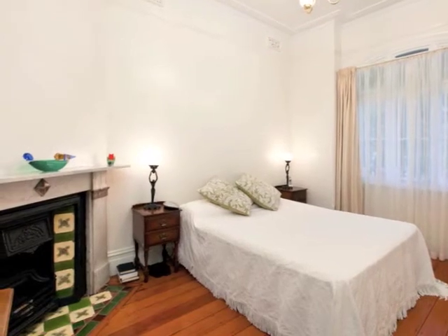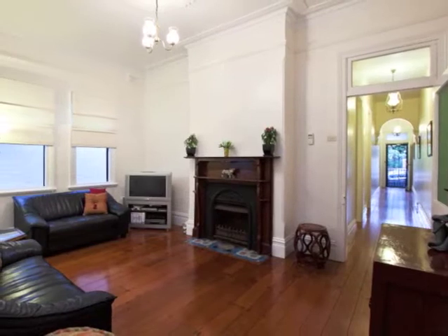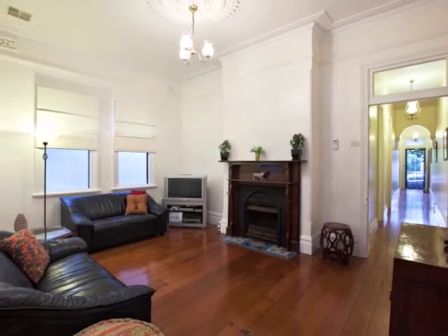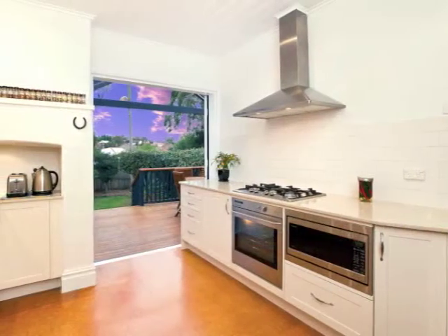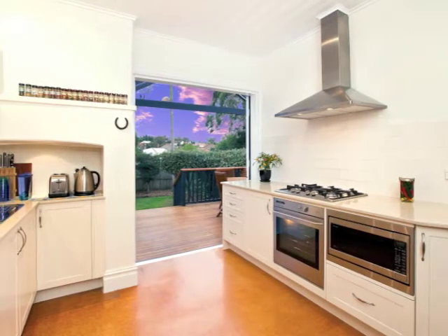You'll find feature fireplaces in two of the three bedrooms and in the lovely separate living room. As we head on through past the separate dining room and study nook, here you'll find the updated Caesarstone kitchen with quality stainless steel appliances.